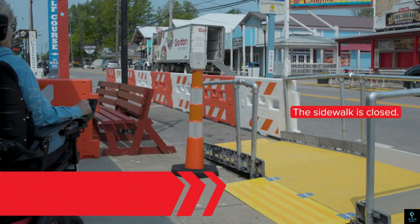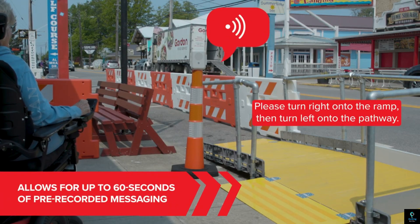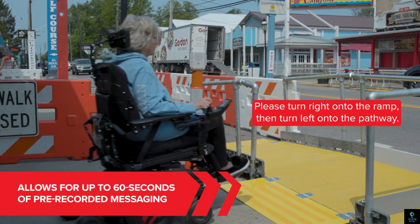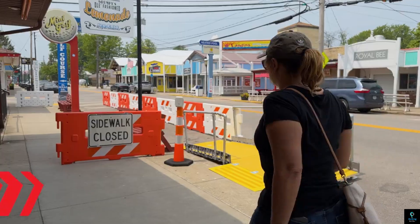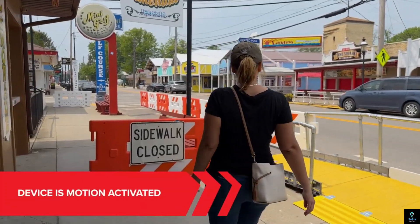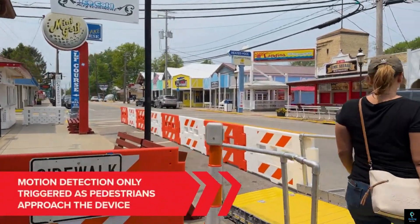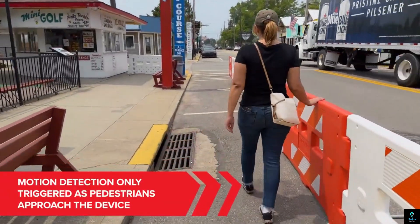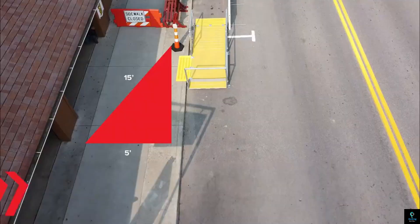Motion sensors activate the Parakeet, ensuring the message plays as someone approaches. Even in noisy environments, the device automatically adjusts volume for clear communication. Built to withstand the elements, the Parakeet's water-resistant and tamper-proof housing ensures reliable operation. Easy to recharge and mount, this innovative tool keeps pedestrians informed and safe on their journeys.